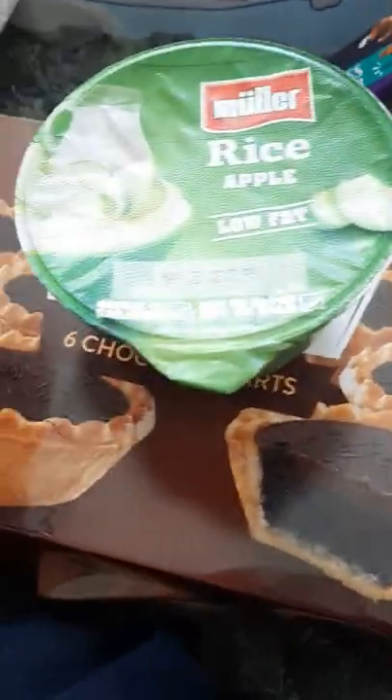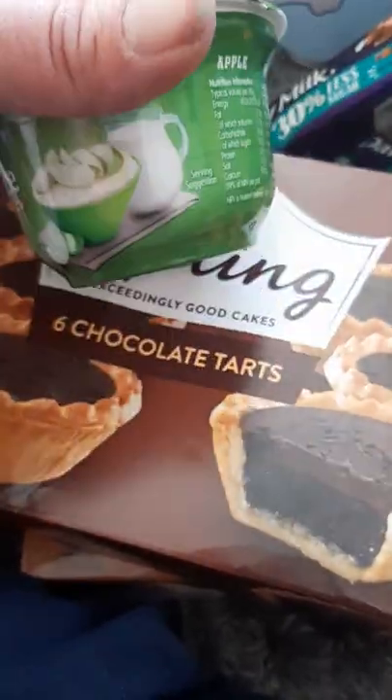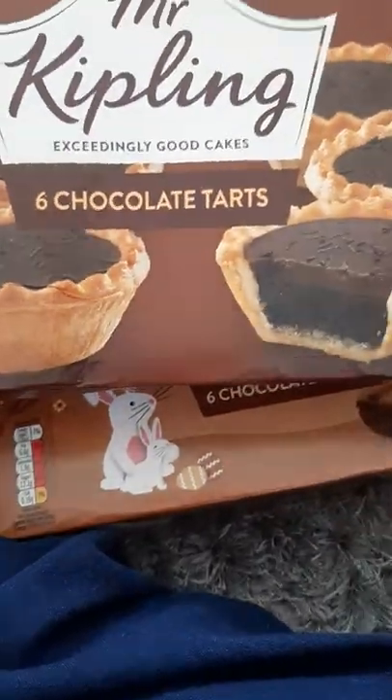And I've got some Muller Ice Apple ones. They're dated the 16th of May and they were three for a pound.